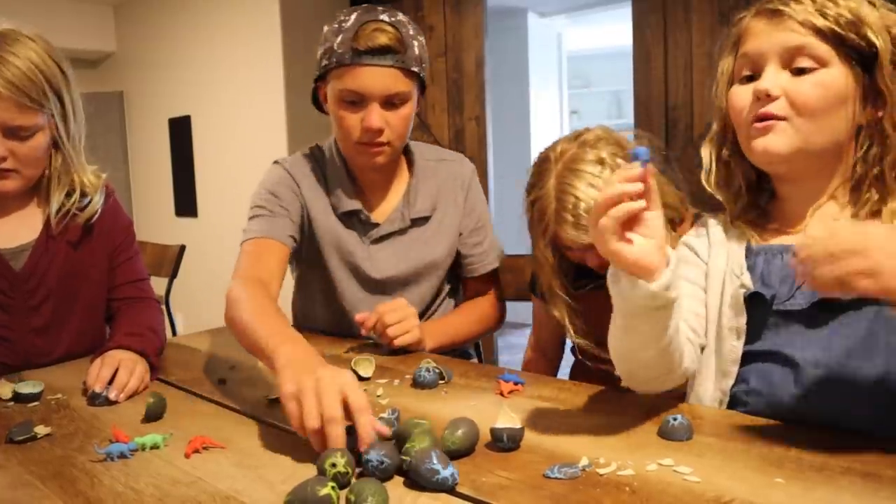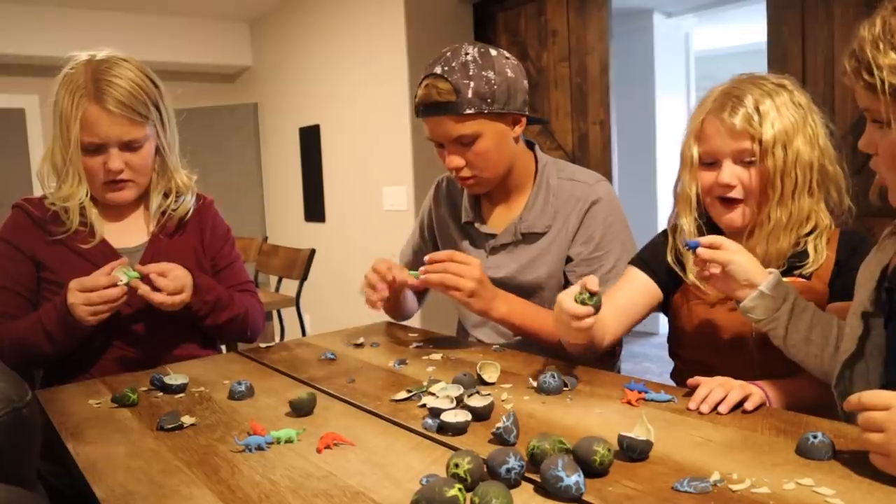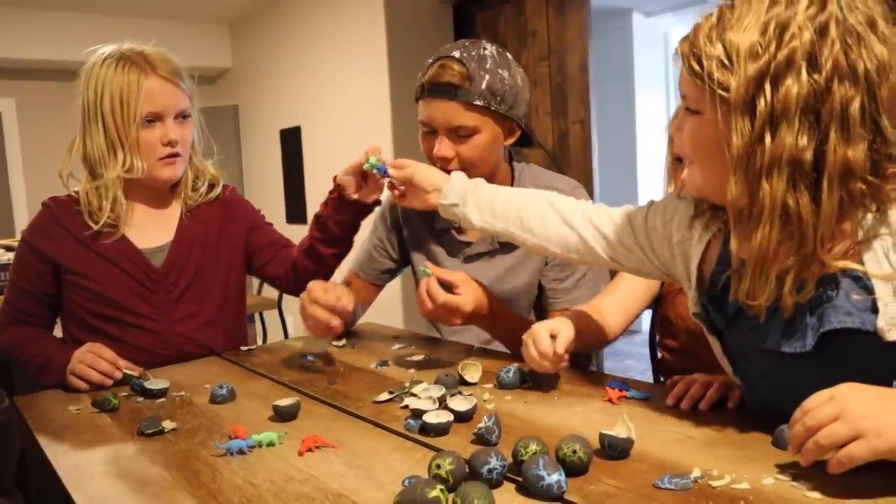I got the one with the long neck! Is this a long neck? No, this is a long neck. All right, that's it for the egg hunt — time to see the winner. Who do you guys think won?